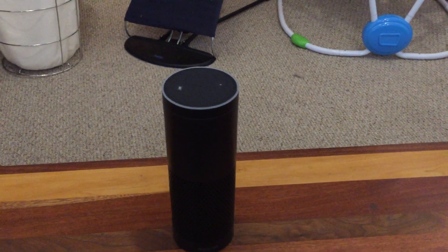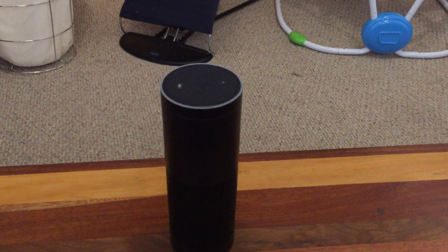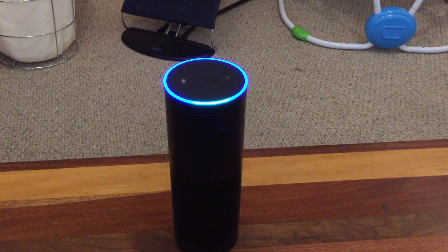This is an early version of my Amazon Echo app that talks to a Plex server and a Plex player. You can ask it for information such as: Alexa, ask the home theater what's new.